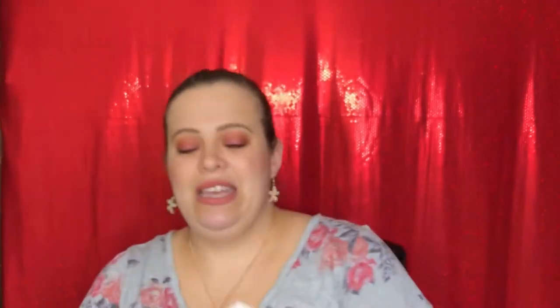Our first official deluxe size sample is the Lancôme Hydra Zen Gel Crème — an anti-stress moisturizing cream gel. It's a cute little sample size. I haven't tested this before so it's nice to get something new.